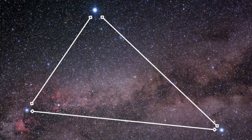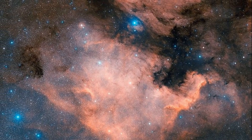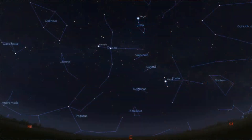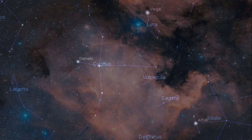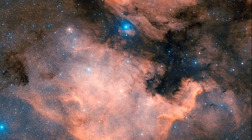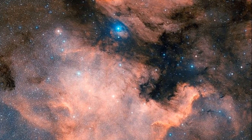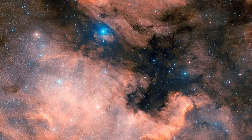These star-forming regions include emission nebulae like the North American and Pelican Nebulae, both of which can be found in the constellation Cygnus, just below the bright star Deneb. Both the North American and Pelican Nebulae actually belong to the same cloud of dust and gas 2,600 light years away. They only appear as separate nebulae due to the dark band of dust that intersects the two.